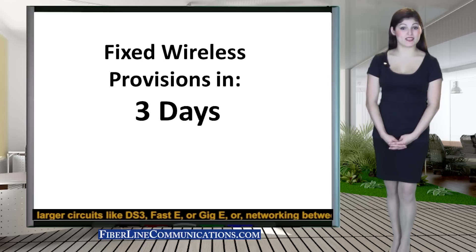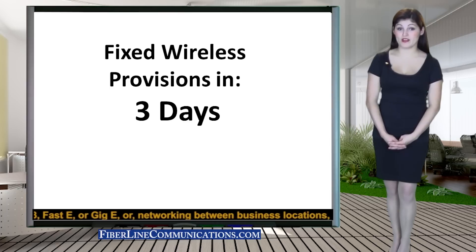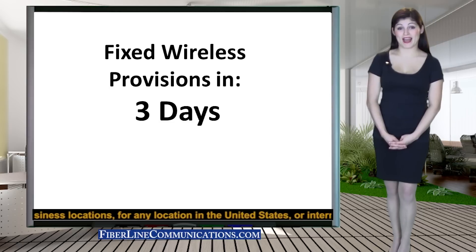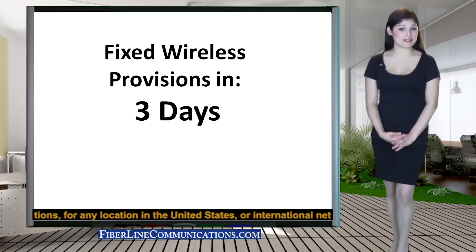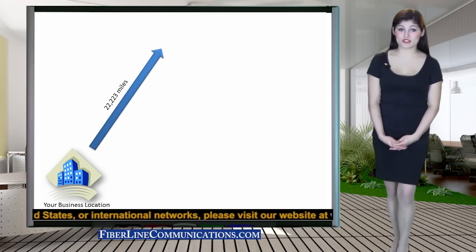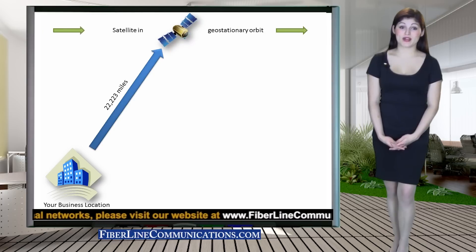Because a satellite signal often travels tens of thousands of miles through the atmosphere before it reaches fiber, a bandwidth circuit provided by satellite often suffers from much latency, jitter, and packet loss. To be specific, a satellite bandwidth circuit must travel 22,223 miles up to reach the satellite as it travels in geostationary orbit above the Earth.